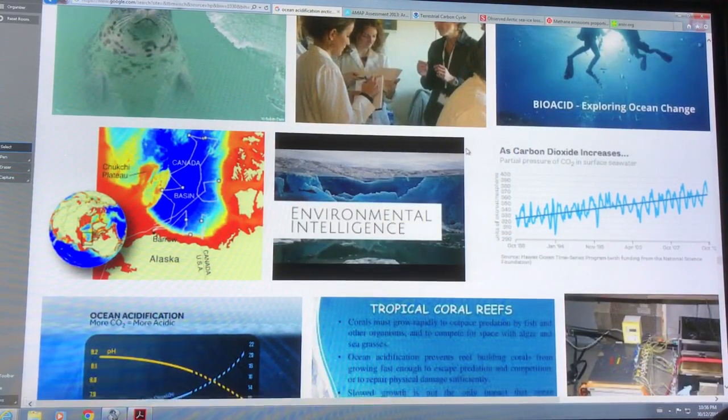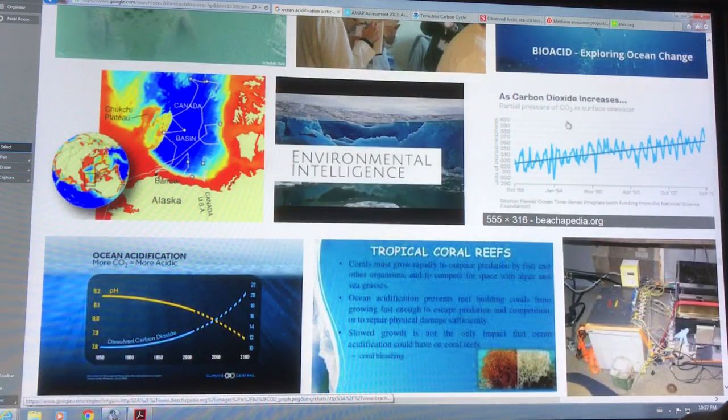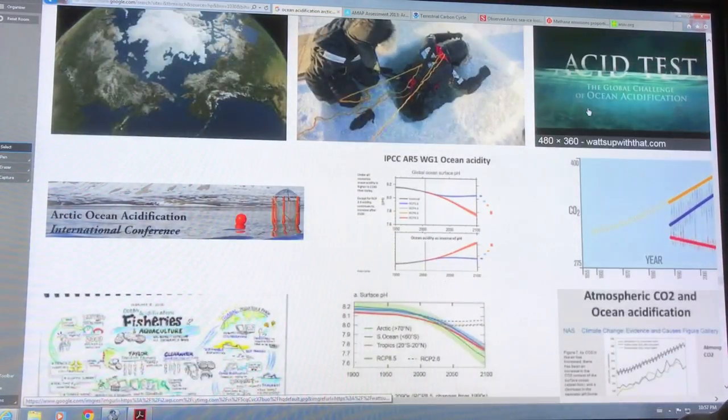The CO2 increases in the atmosphere and the partial pressure of CO2 in surface seawater also increases, lowering the pH — increasing the acidity.